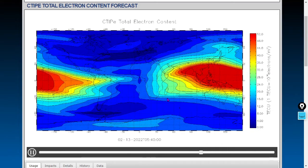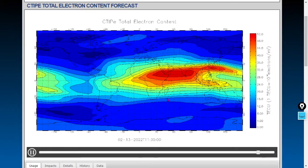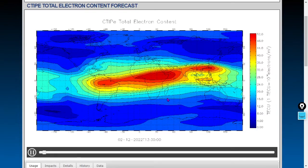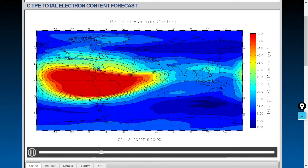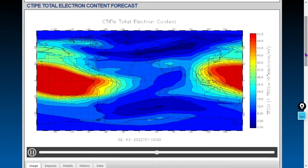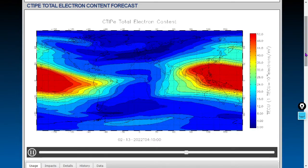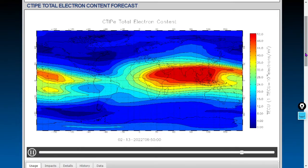Welcome viewers to our bonus features segment. More spectacular imagery here from the total electron content forecast. We would note one thing: we are seeing an oddity north of Cuba, north of Hispaniola here in the Caribbean. We've been seeing that for a couple of days — sort of an extended feature.